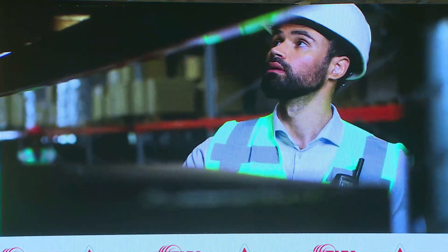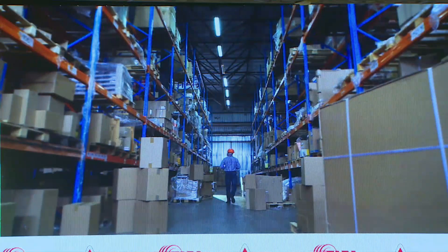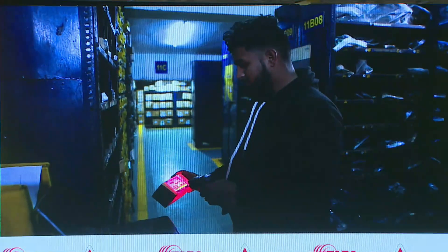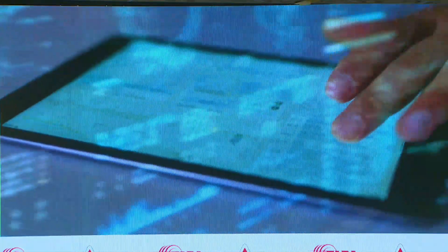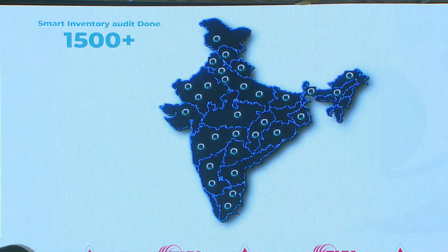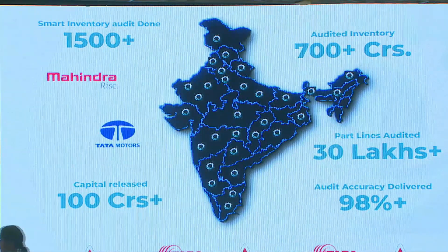Mismatch between physical and system stock is another challenge that needs to be addressed. It blocks capital in excess stocks, leads to untraceability, improper ordering and possibly causes pilferages. We conduct smart tech-enabled comprehensive audits with our unique platform AccuStock. Our audit team uses scanners, segregates damaged, unpacked and non-usable parts, corrects and clubs the location for parts found in multiple locations, and shares insights on operational gaps. Spread across 1,500 plus locations, we have successfully audited inventory worth over 700 plus crores. Sparecare is proud to be impaneled stock auditors for Mahindra, Tata Motors and JCB.